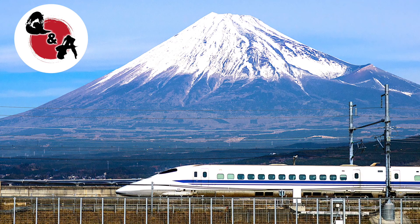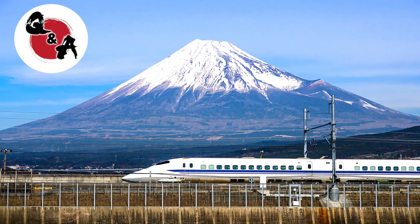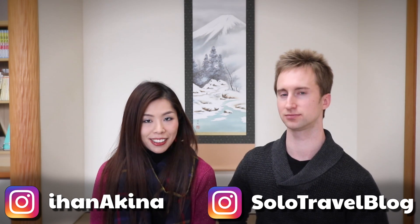Hi! Welcome back to our channel! In this video, we have a Shinkansen guide, and we're going to tell you how you can ride and enjoy a Japanese bullet train. So stick to the end and find out everything you need to know. Hi, I'm Dustin. Hi, I'm Akina, and here we are with Japan Questions Answered channel.